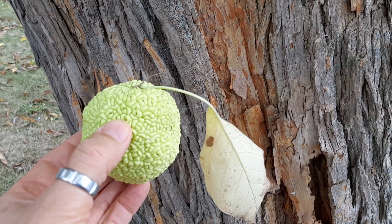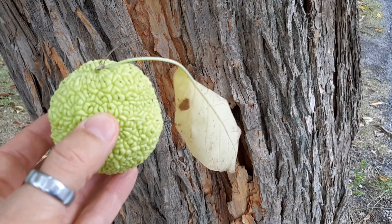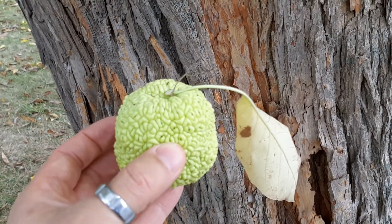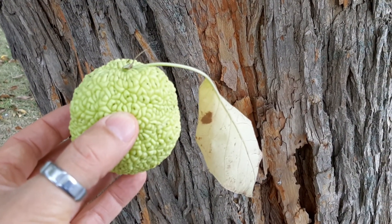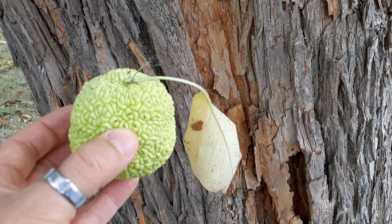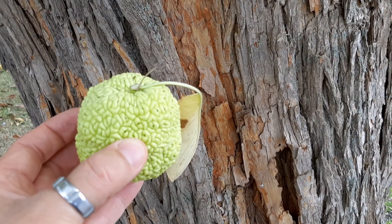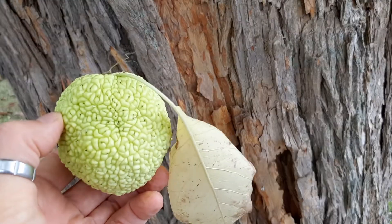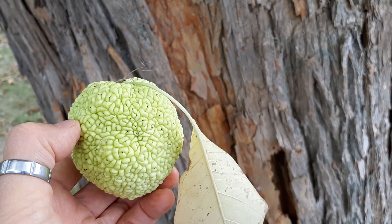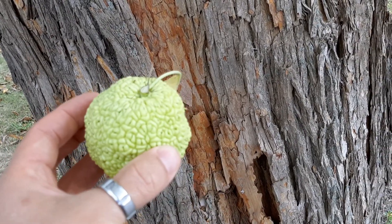This is one of those trees that's native — or I should say cold hardy — far outside its native range. It's only native to a small pocket of most of Texas, southern Oklahoma, and Arkansas. A really small isolated pocket where it's native to, but as you can see, I'm far north — I'm in southern Ontario, Canada — and it can easily be grown this far north, so it's a very cold hardy tree.